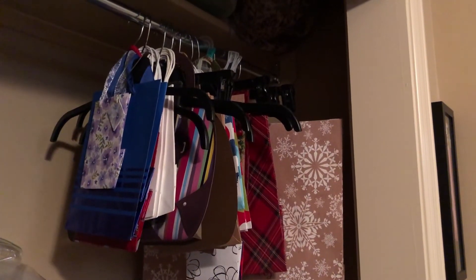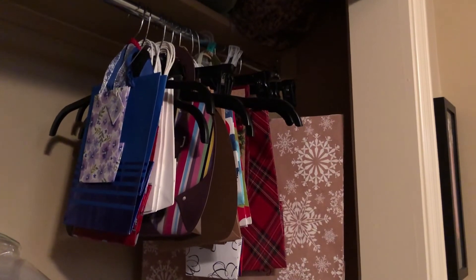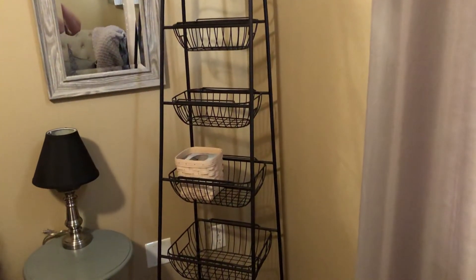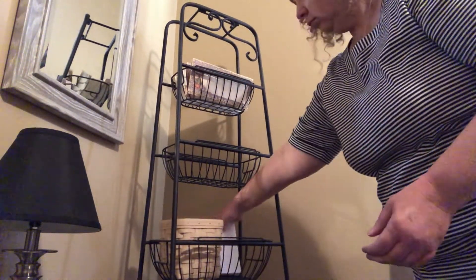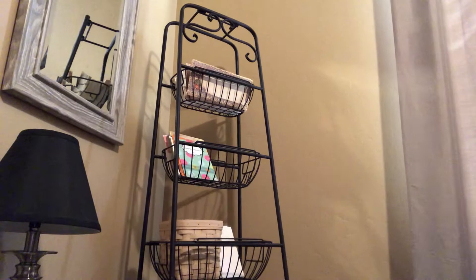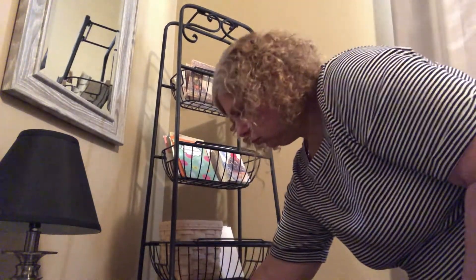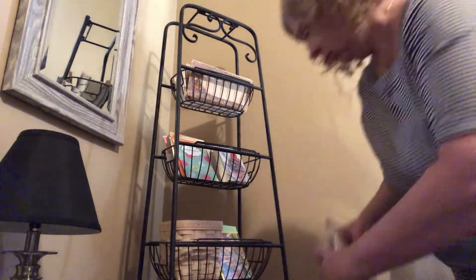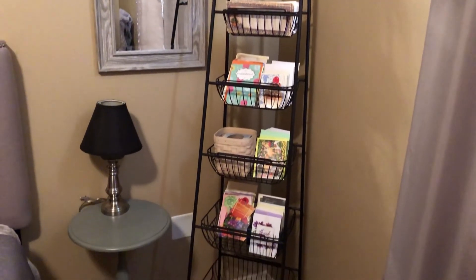Hanging gift bags up on hangers keeps them organized, keeps them from getting damaged, and helps you to access them very easily. To make this stationery much easier to access, I'm going to organize it by putting it in this corner shelf. This should make it so much easier to find a greeting card when I need one.